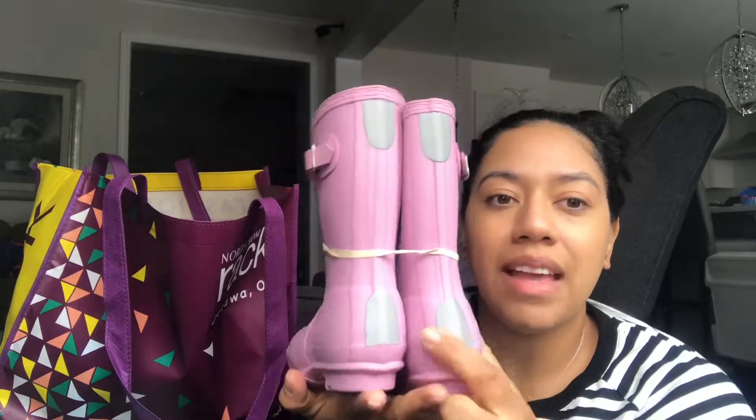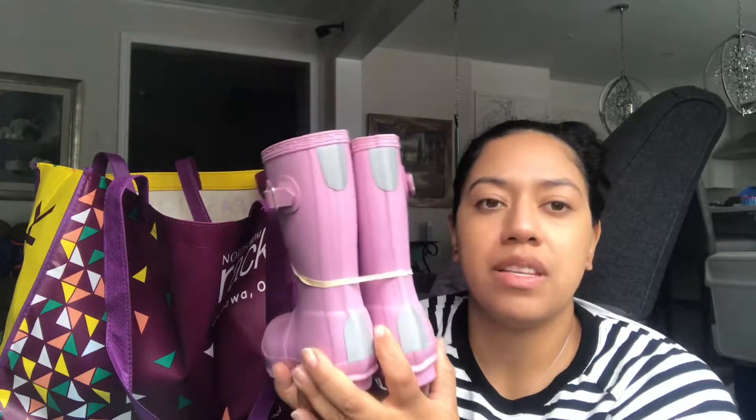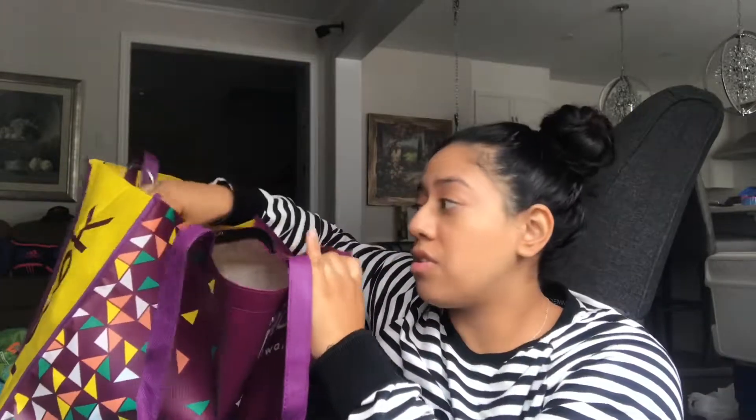We also got some Hunter rain boots. I love that they have reflectors for nighttime and overcast rainy days — it gets foggy here. She'll probably be using these at daycare as she gets older. I went up a size again — size nine, same as the Uggs — and these were $44. I tried looking for a pair for myself but I think I'll go to the outlets to find some so I can match my baby girl.